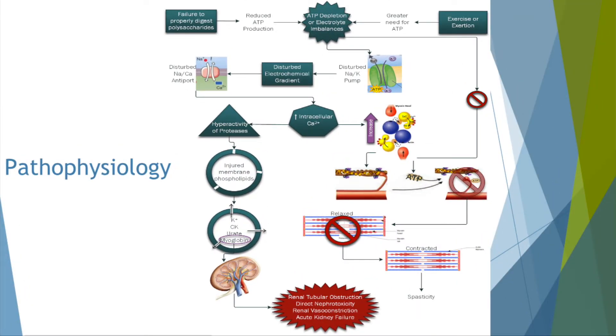As far as the pathophysiology of this disease, either the failure to properly digest polysaccharides — causing reduced ATP production — or exercise causing a greater need for ATP leads to ATP depletion and/or an electrolyte imbalance, which disturbs the sodium-potassium pump and the electrochemical gradient. This gradient is important in clearing calcium from muscle cells after contraction. The increased intracellular calcium level causes hyperactivity of proteases, which injure membrane phospholipids, causing potassium, creatine kinase, urate, and myoglobin to leave the cells.